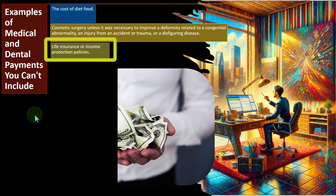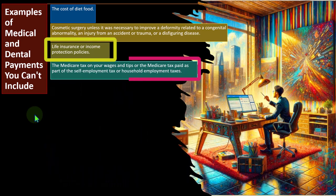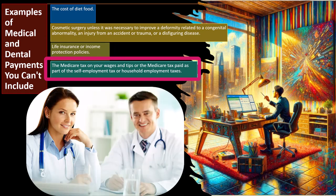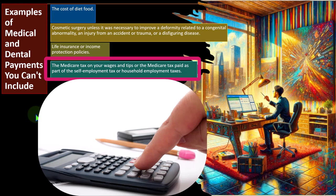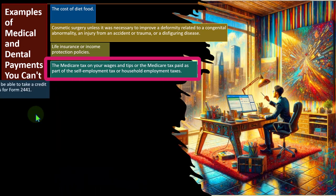Also not deductible: the Medicare tax on your wages and tips, or the Medicare tax paid as part of self-employment tax or household employment taxes. From W-2 wages, federal income tax, Social Security, and Medicare are withheld — but even though Medicare is something you're paying into now for future benefits, you can't deduct those payments. Nursing care for a healthy baby is also not deductible, though you may be able to take a credit — see the instructions for Form 2441. Illegal operations or drugs are not deductible, nor are drugs not approved by the FDA, including foreign-made versions of U.S.-approved drugs manufactured without FDA approval.